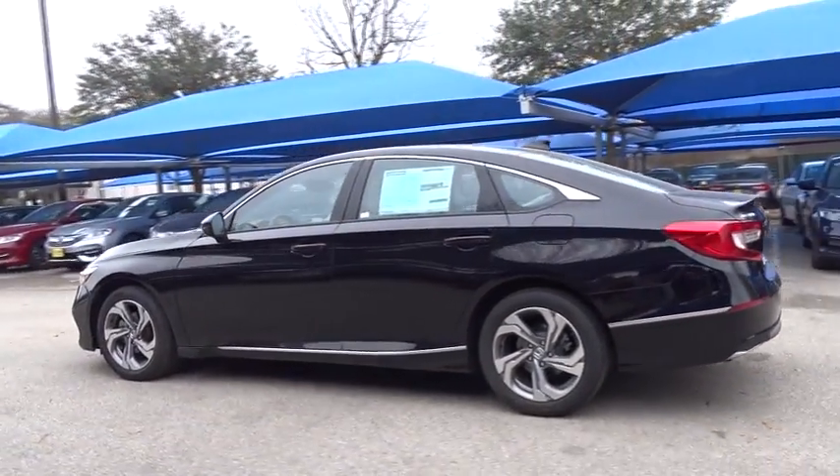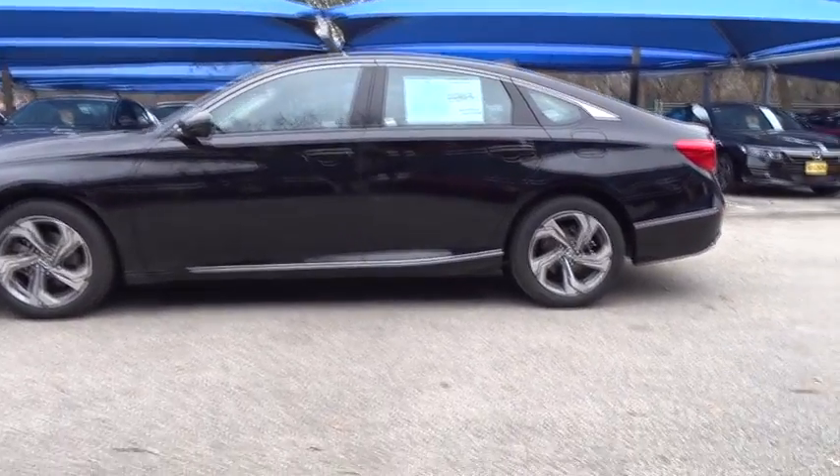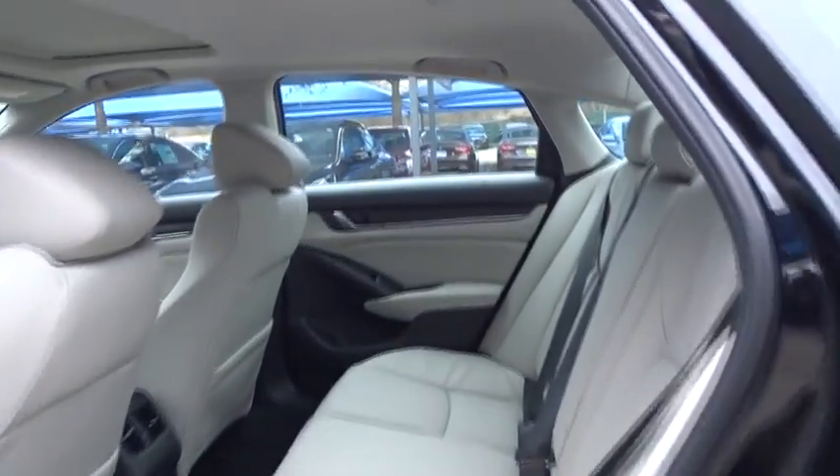Anti-lock braking system, stability control, traction control, power passenger seat, remote engine start, steering wheel audio controls, lane departure warning, backup camera, keyless entry.